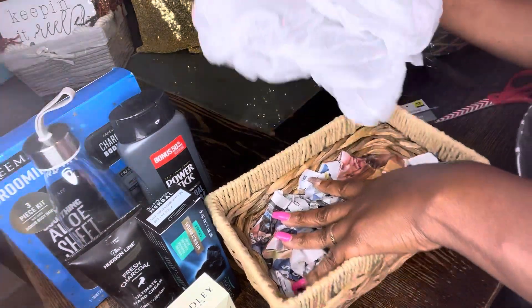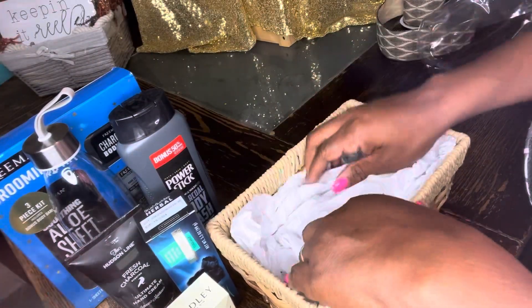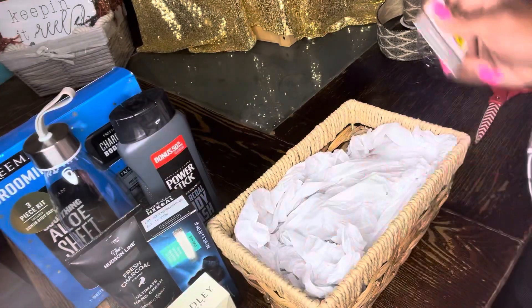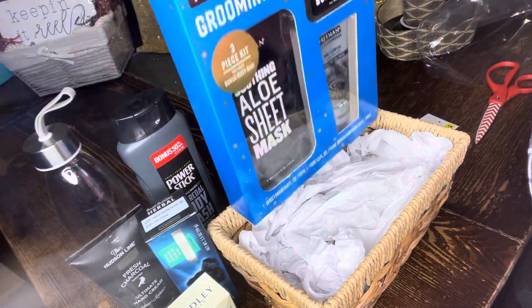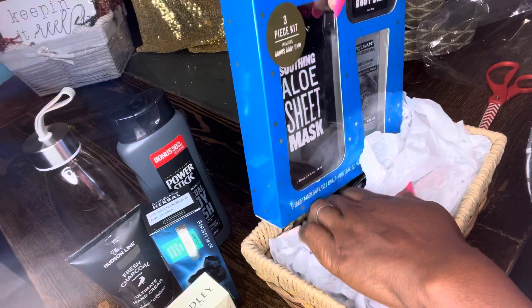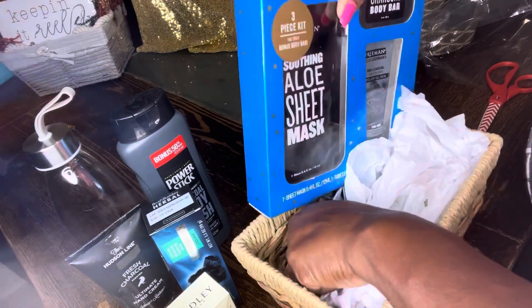I've already filled the bottom of my basket with newspaper as I always do, then I turn right back on top and add gift wrapping tissue. This particular basket was two dollars from Dollar General. Make sure you pick some of these up. This is a grooming charcoal kit that I got from Dollar General for the after-Christmas sale — I paid 50 cents for this, it was 90% off.